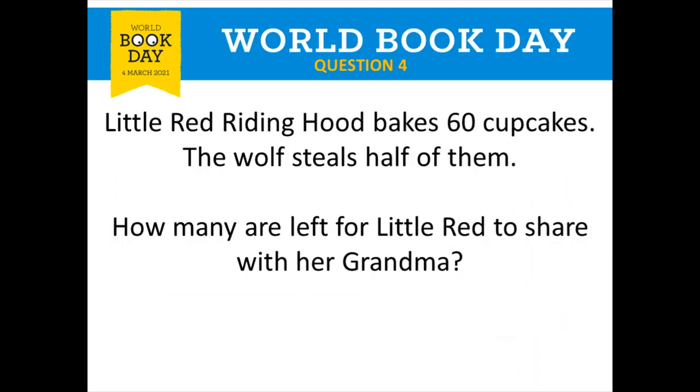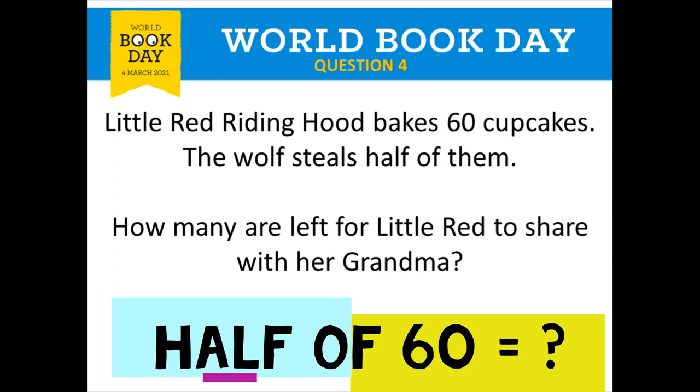Question number four is about Little Red Riding Hood. Little Red Riding Hood bakes 60 cupcakes and the wolf steals half of them. How many are left for Little Red to share with her grandma? What is half of 60? That will tell you how many cupcakes are left for Little Red Riding Hood.